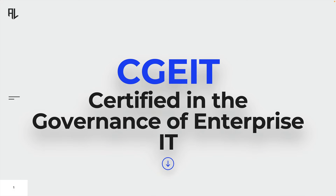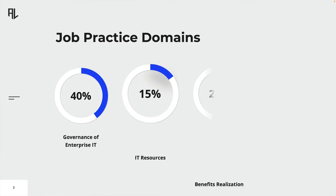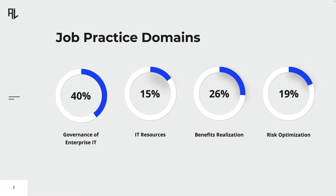The Certified in the Governance of Enterprise IT, or CGEIT in short, is a professional certification specifically designed for professionals in the IT governance space. The CGEIT credential is not tied to any specific framework and stands as the sole IT governance certification aimed at individuals. The CGEIT exam consists of 150 questions covering topics from four domains, which include Governance of Enterprise IT, IT Resources, Benefits Realization, and Risk Optimization.